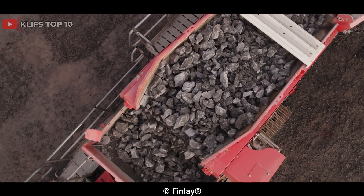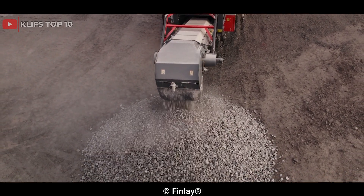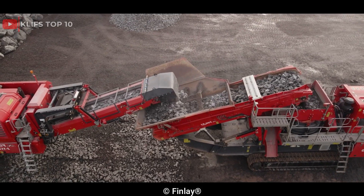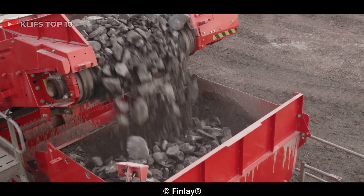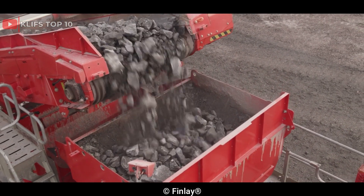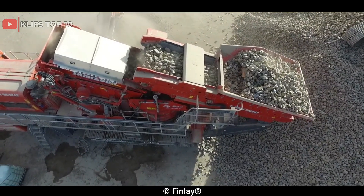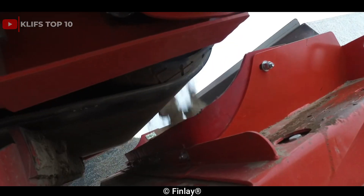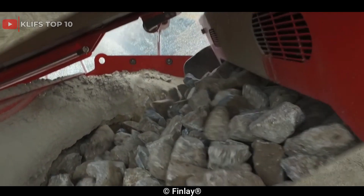It has a 1,300mm 51-inch head diameter, a sturdy chassis, a track frame that offers good stability and mobility, and a large head diameter. It is propelled by a Caterpillar C15 engine with a fuel capacity of 960 liters and 540 horsepower. It can feed material as large as 350mm and, depending on the application and material, it can generate up to 550 tph, 605 US tph of high-quality aggregate.